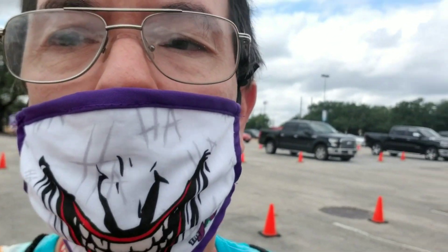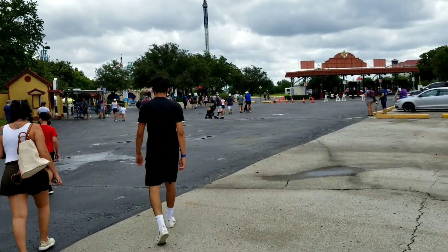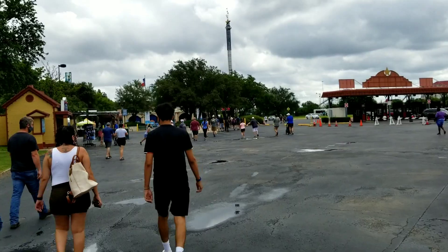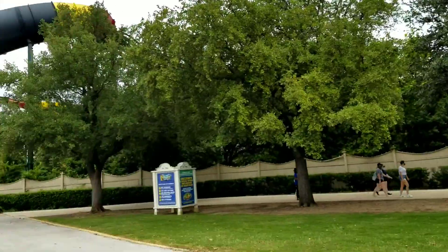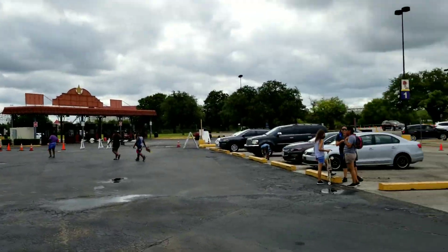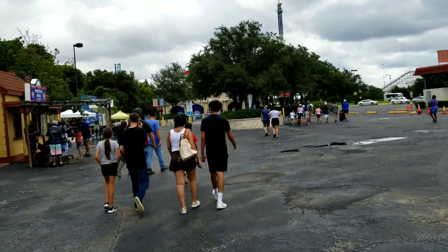We're gonna get some updates on the park and see a few things, and get a bite to eat while we're here too. We get to eat free on our dining passes, and it's a nice overcast day where it's not too hot out here. Lots of folks coming in the park today, and it's not too crowded yet.